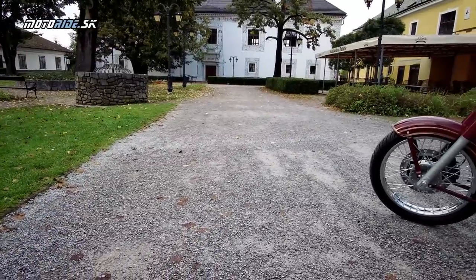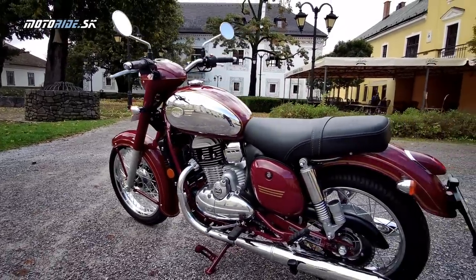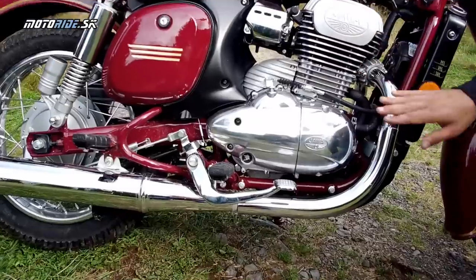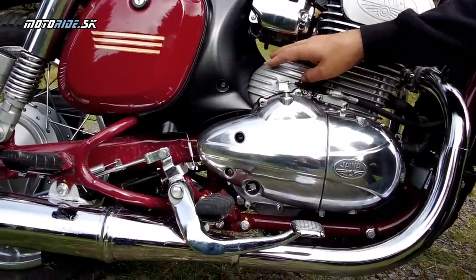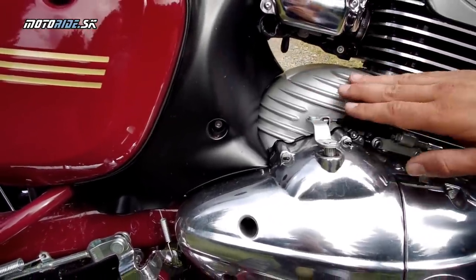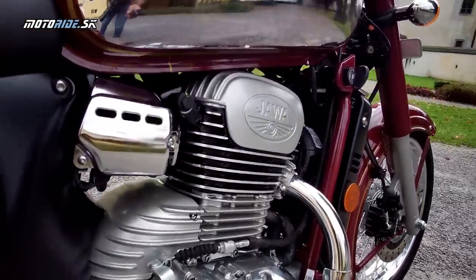Ten dizajn je taký, lebo ho dizajnovali v Európe, konkrétne v Taliansku. Takže vidno, že si dali na tom záležať. Samotný motor je neskutočne urobený, ako keby z oka vypadol tej pôvodnej kývačke – tvary tých bočných kastlíkov. Tento kryt – na starej Jave tu bol karburátor zakrytovaný touto časťou. Samotná hlava valca a rebrovanie pripomínajú ten starý pôvodný dvojtakt.